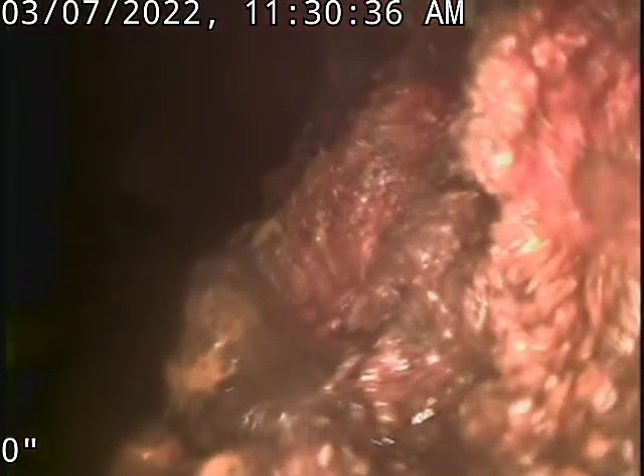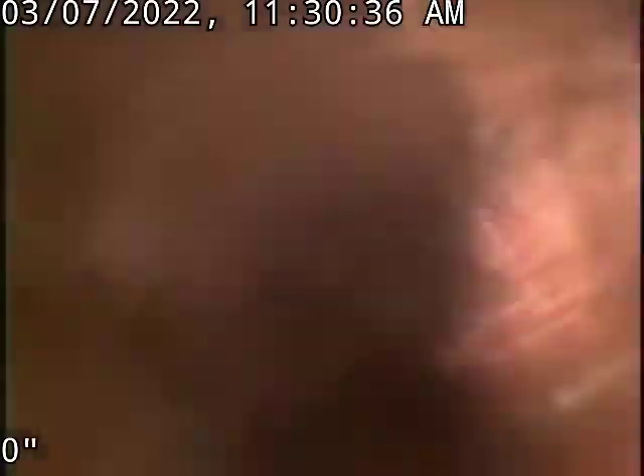This looks like it met that lateral line now. So this would be that lateral line going out to the sewer at this point. I'm going to go ahead and turn it off and pull back.